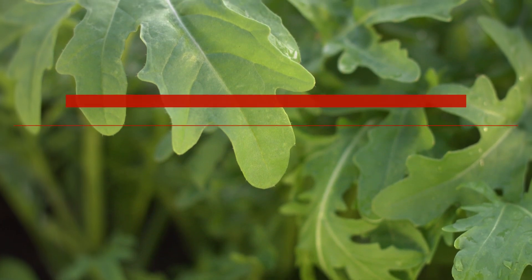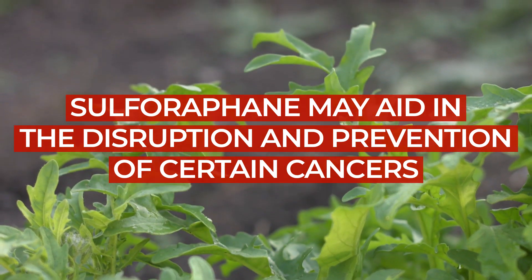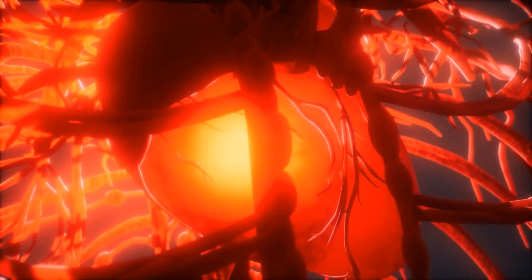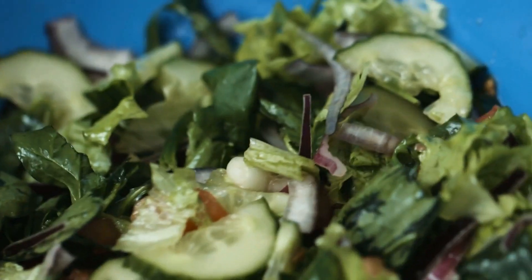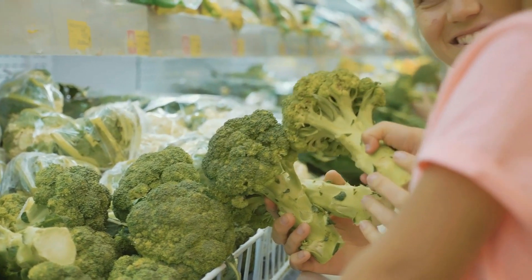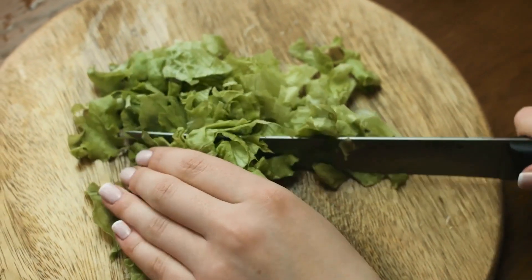Research suggests that sulforaphane — the compound responsible for arugula's unique bitter taste — may aid in the disruption and prevention of certain cancers. Other studies show that sulforaphane helps reduce the risk of cardiovascular and neurodegenerative diseases, as well as diabetes. So add any of these flavorful and nutrition-packed leafy greens to your regular shopping list as part of your diabetic-friendly food plan, and find creative ways to add a few leaves to all your favorite meals.